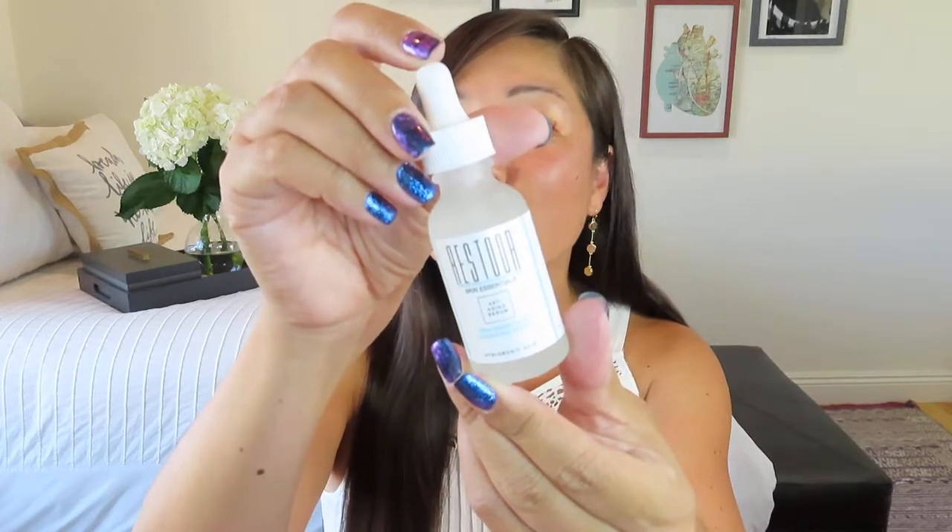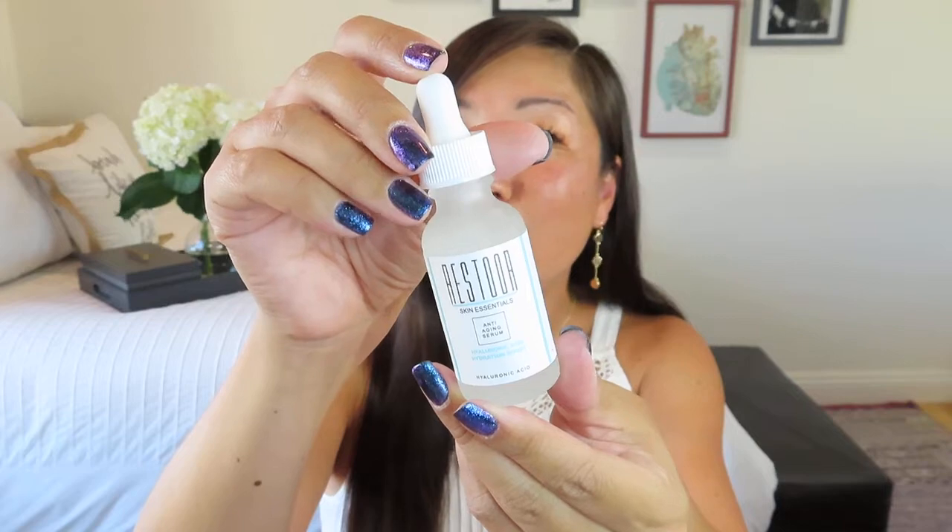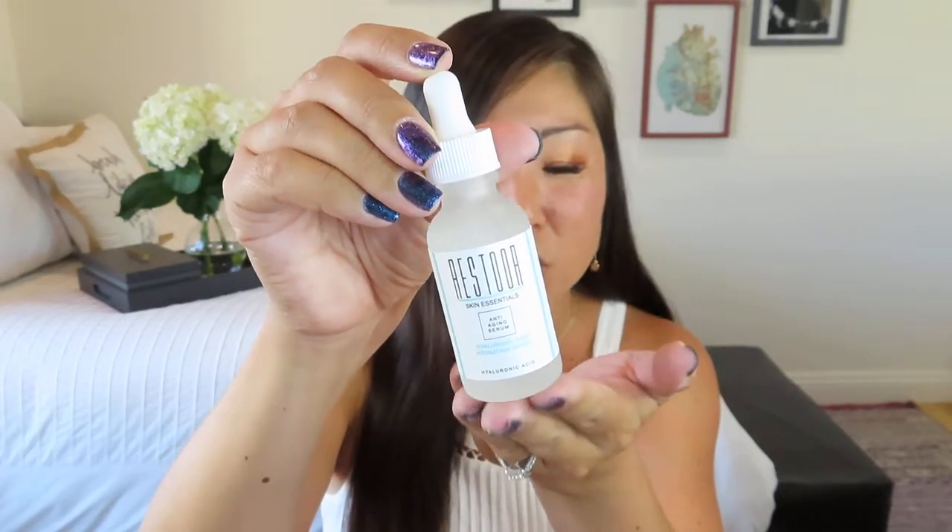Between the Restore Skin Essentials team, they have countless years of skincare experience to provide you with the most effective skincare product available. It just comes in this little dropper bottle with frosted glass — it looks very clean and pure. I like the modern aesthetic of their packaging.